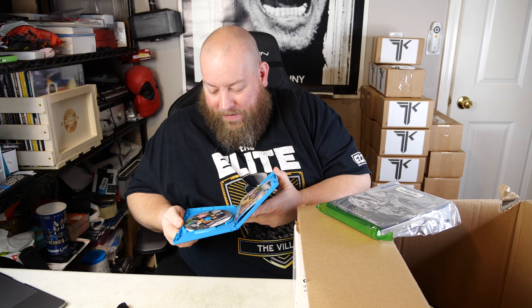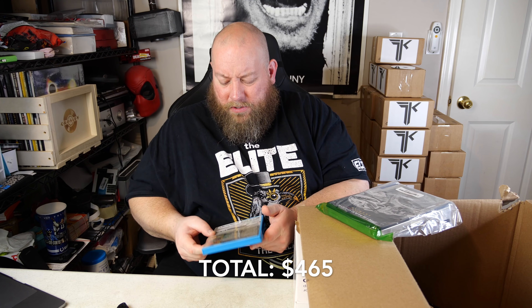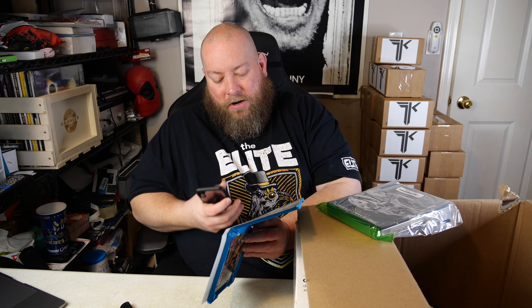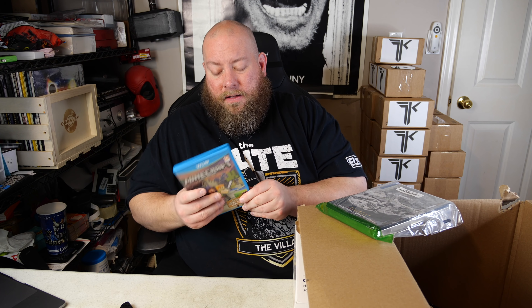Minecraft for Wii U — the disc is in fantastic shape. I wonder if Minecraft is still popular. It was huge for years, then Fortnite took over and I don't hear as much about it anymore. I check the price: still sells new for $60, used for $25. Not bad — $25 for a used video game.